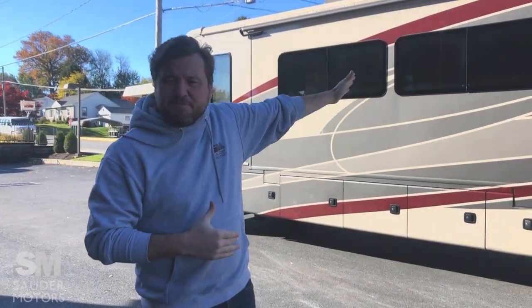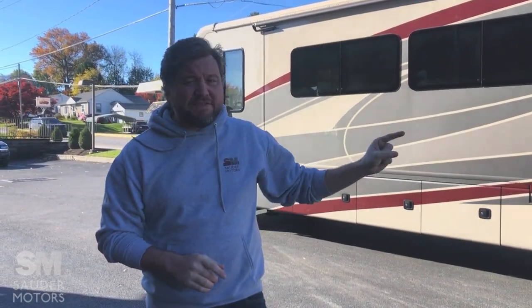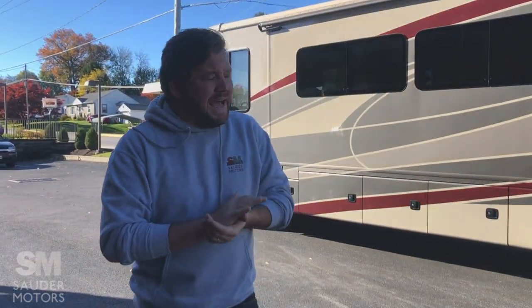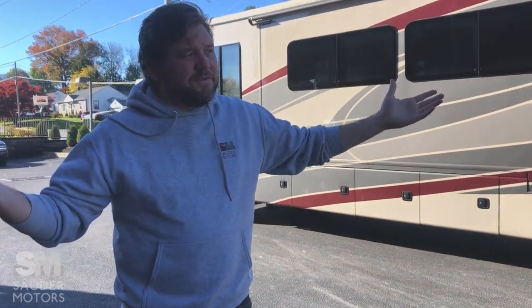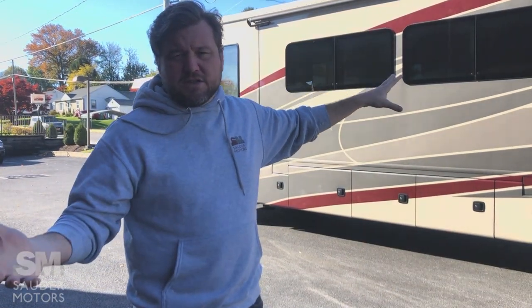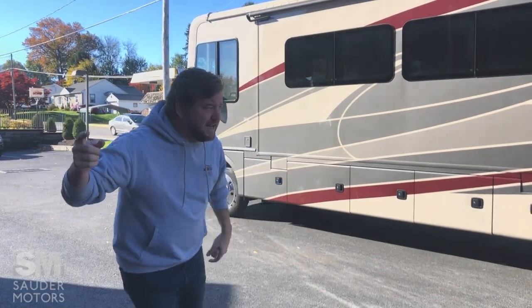Welcome back to Soudre Motors, Jay Lap with you. Today I have a beautiful Class A to show you — this is a 2018 Forest River Vacationer, model number 35K, 37 feet long, about 19,000 miles on it, gas powered, with two slides. It's a little windy today so I apologize if sound is off, and we won't be opening the awning, but we'll get the slides open and show you the outside and inside.